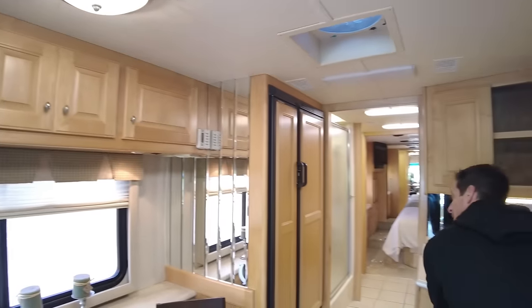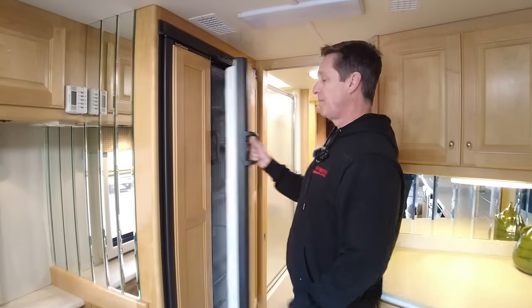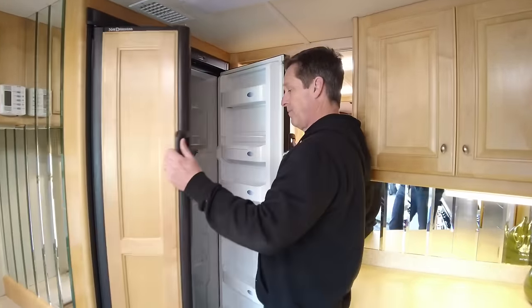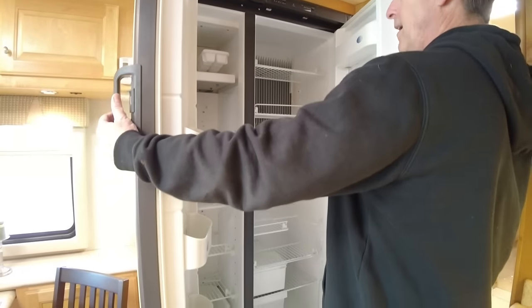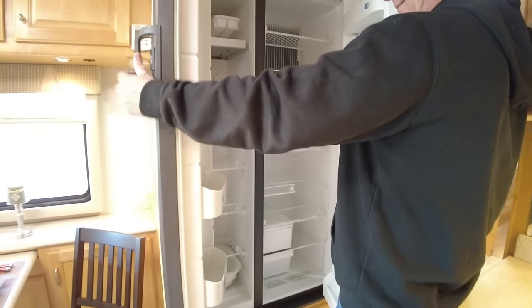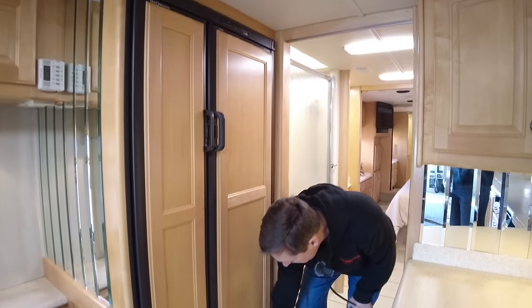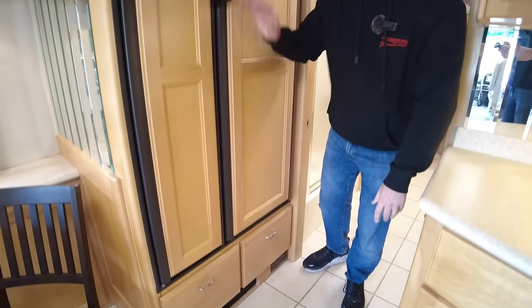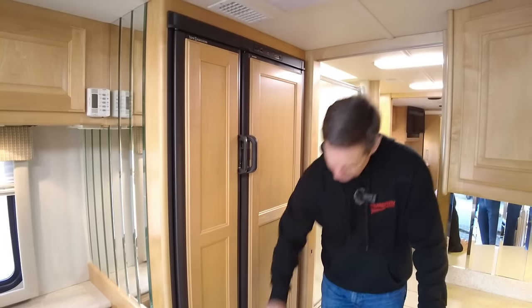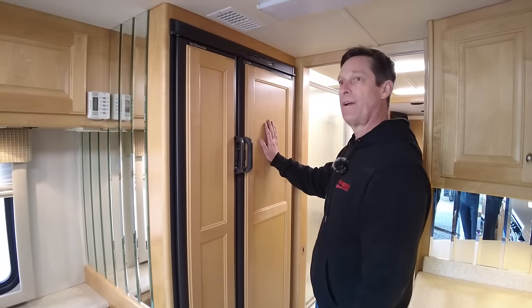Back here we've got the Dometic — I think these are 12 or 14 cubic feet. Looks like they took out the ice maker, which a lot of people do. We could put it back in if you'd like. It has the drawers with full extension hardware. If you wanted to go with a residential refrigerator, we could take these drawers out and put one here — we do a lot of those upgrades.